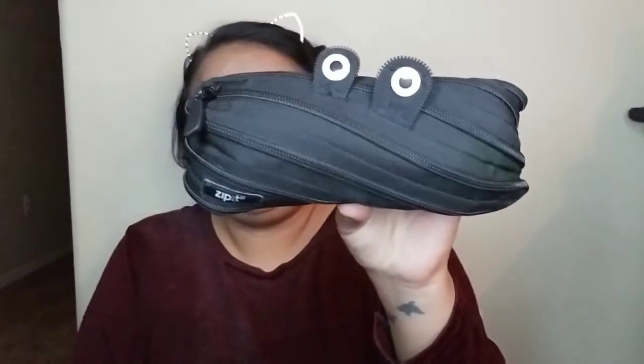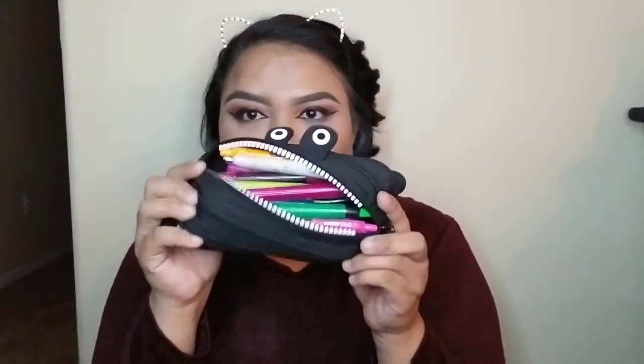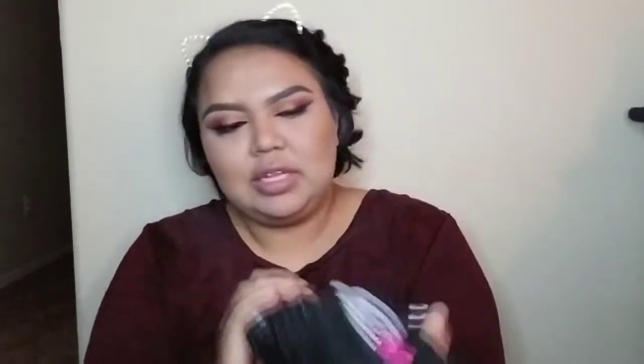Along with that, I also carry this pencil bag. It looks like this — I got this bag in my junior year of college, if not my fifth year. It's so cute because when you zip it, little teeth come out. And of course I have my little pins. That's how that looks.